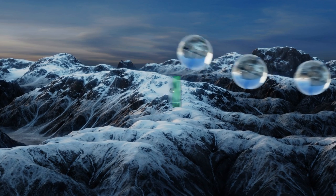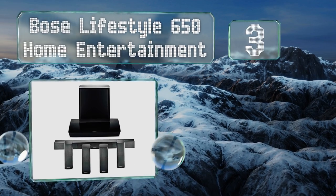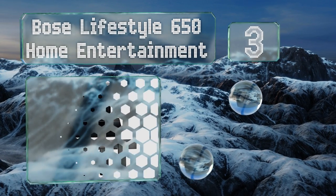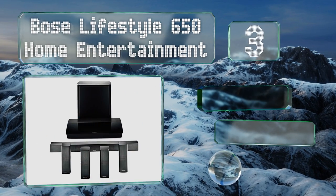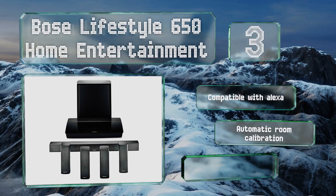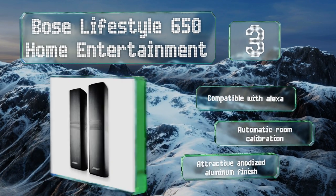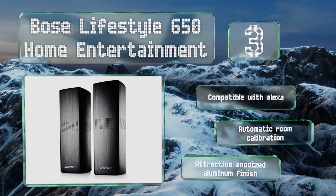Nearing the top of our list at number three, the Bose Lifestyle 650 Home Entertainment utilizes rechargeable receivers to turn its satellite speakers into wireless units, meaning you don't have to worry about taking down and remounting them when they need more power. This one is compatible with Alexa, features automatic room calibration, and has an attractive anodized aluminum finish.